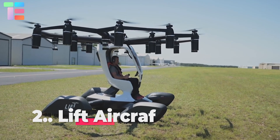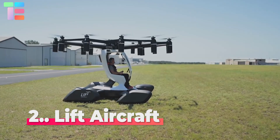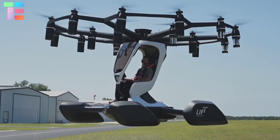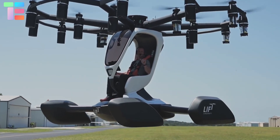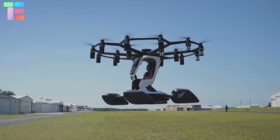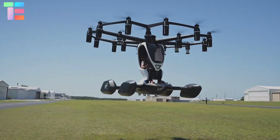Number two: Lift Aircraft. Lift Aircraft is basically the first company in the world to provide electric multi-rotor flying as a hands-on experience. No pilot's license is required. The Lift Aircraft consists of 18 independent electric motors and thrusters, which are the only moving parts needed for stable flight.